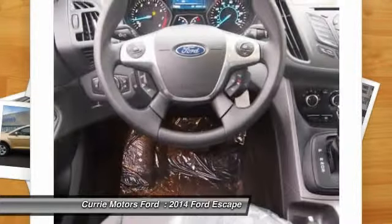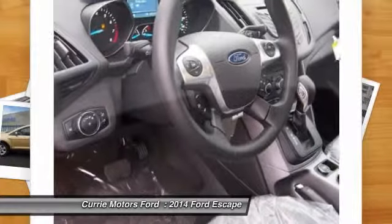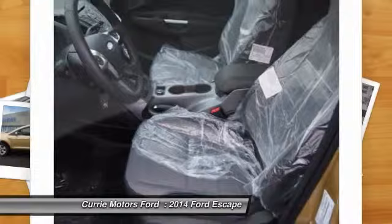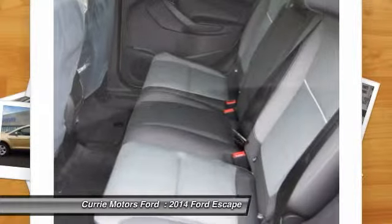Cruise control, anti-theft security system, compass, rear window defroster. Drive away with a great deal on this vehicle. Call or stop in today.